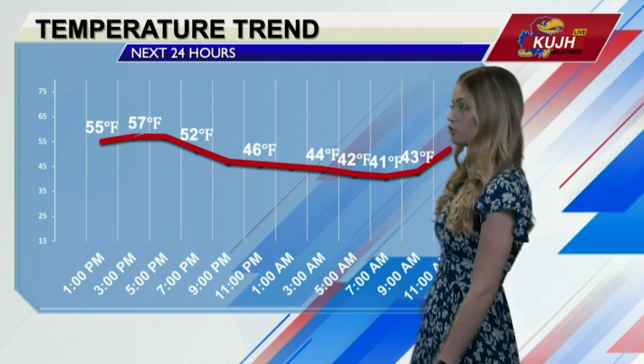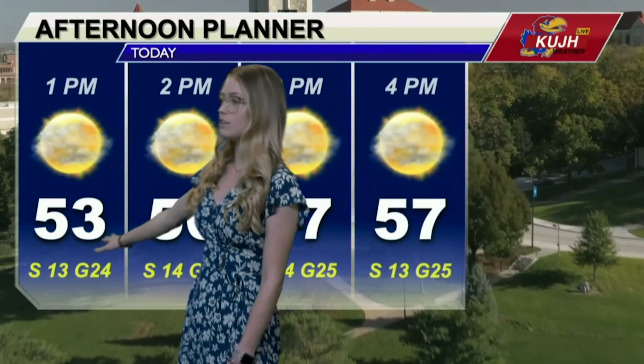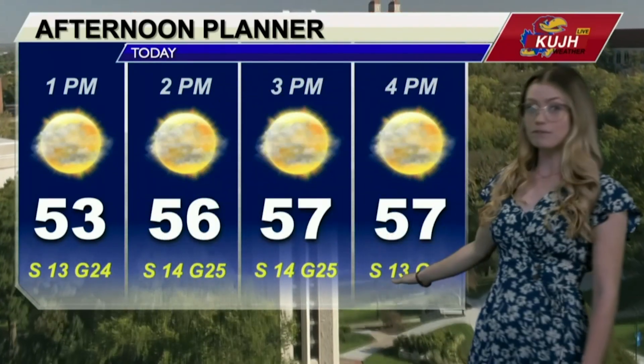Temperatures in the next 24 hours are trending in between the 50s and 40s. So we're not really making too much of a jump in our temperatures. This is a look at our class planners, starting in those low 50s by 1 p.m., but by the time you're heading home, in the upper 50s.